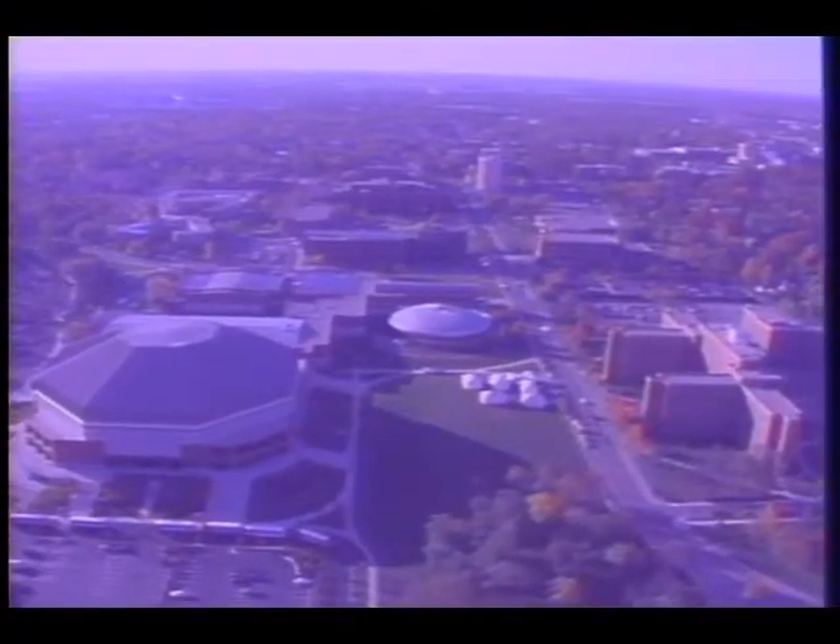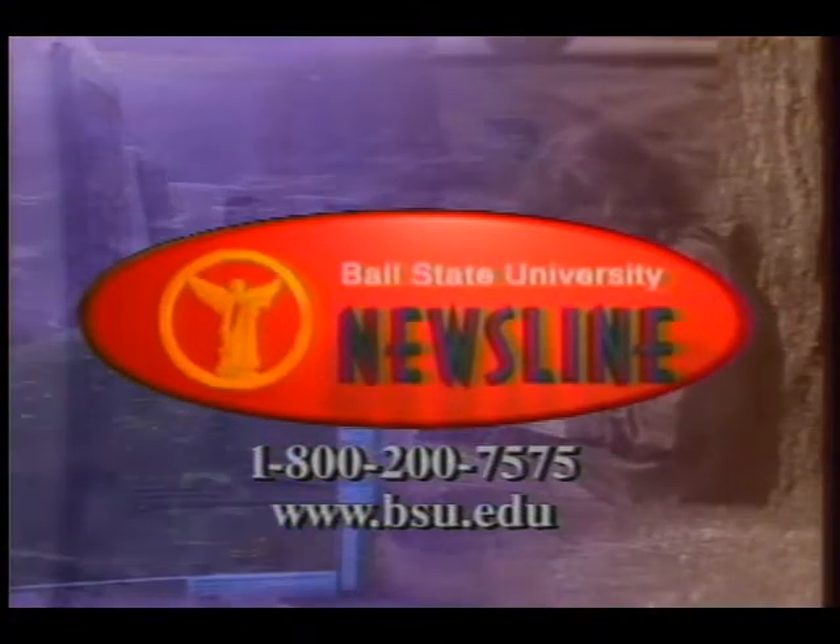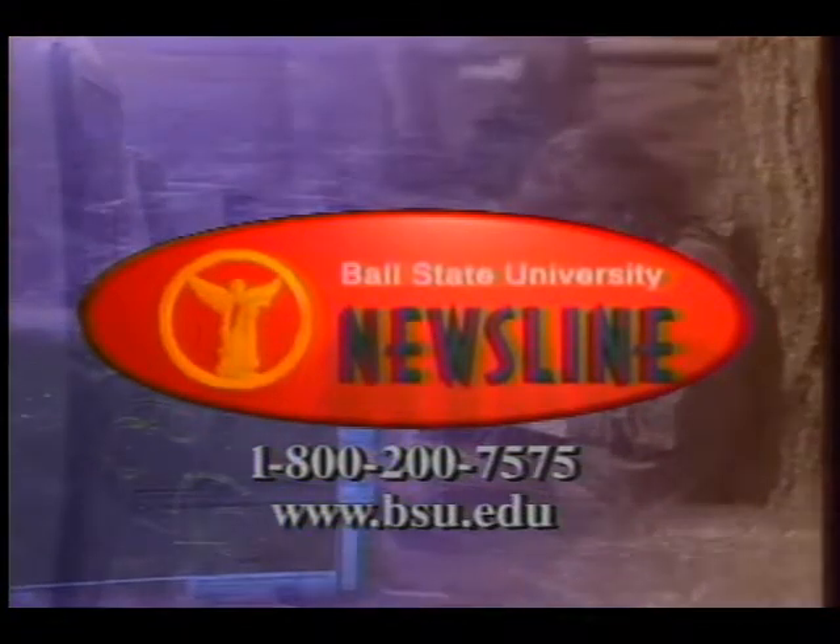For more information about today's program or about the university, call us at 1-800-200-7575 or join us on the World Wide Web.